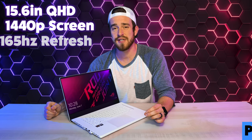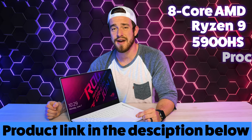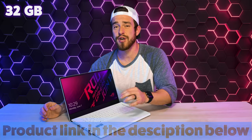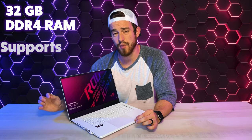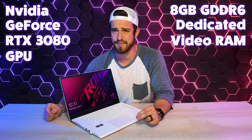The model we got is the Moonlight White version with a 15.6-inch QHD 1440p screen with 165Hz refresh rate. It's got an 8-core AMD Ryzen 9 5900HS processor with 32GB of DDR4 RAM with support up to 48, and the super powerful NVIDIA GeForce RTX 3080 graphics card with 8GB of GDDR6 dedicated video RAM, a 1TB SSD drive with the max possible being 2TB, and 6 speakers powered by Dolby Atmos.